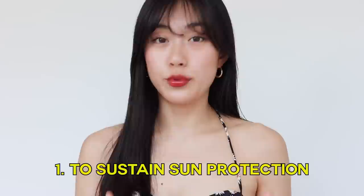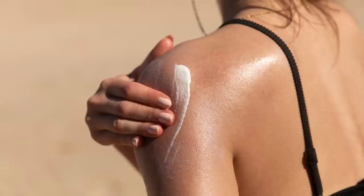Now that you understand why you should apply sunscreen, let's talk about why you should reapply it throughout the day. The first reason is to sustain sun protection over time. Sunscreen becomes less effective when exposed to sunlight, meaning it gradually loses its ability to protect your skin from sun damage, so it's important to reapply frequently.